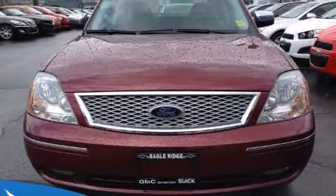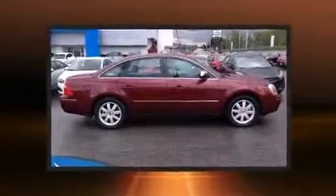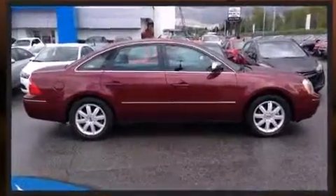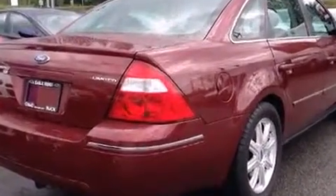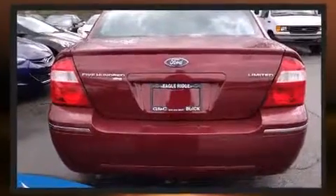Outstanding design defines the 2005 Ford 500. Under the hood you'll find a six-cylinder engine with more than 200 horsepower, and all-wheel drive keeps this model firmly attached to the road surface. This model accommodates five passengers comfortably.